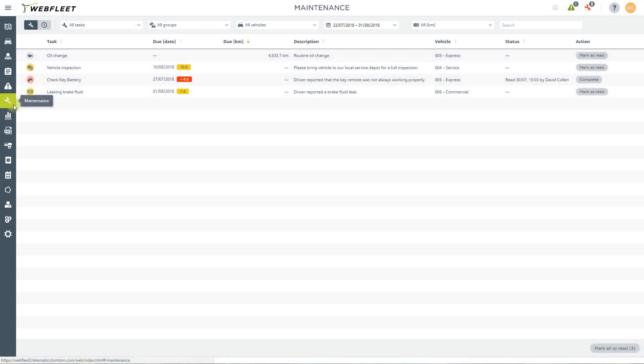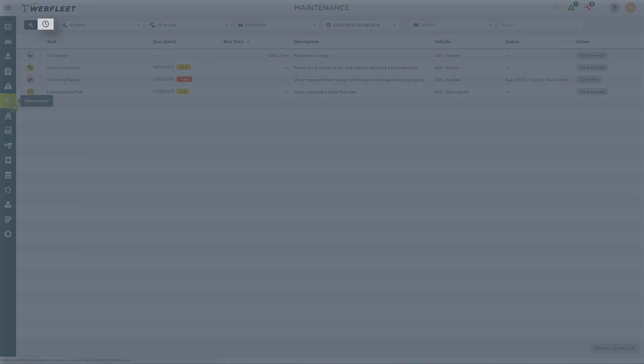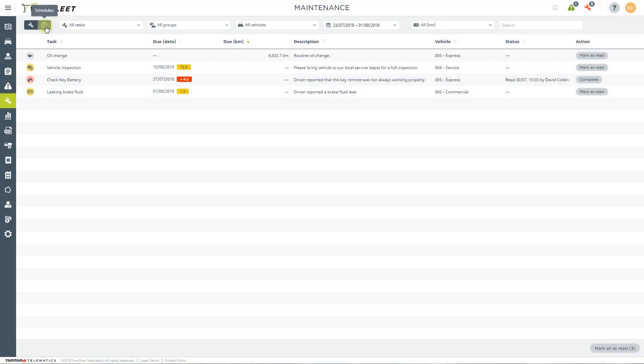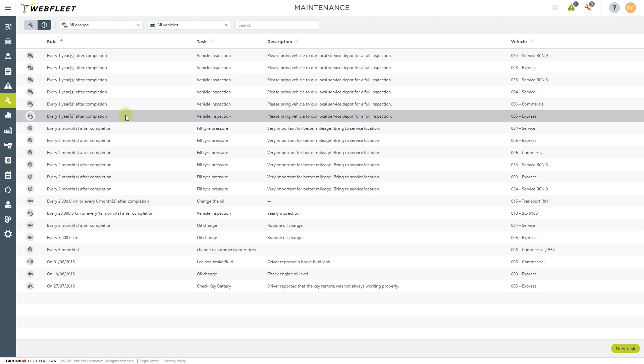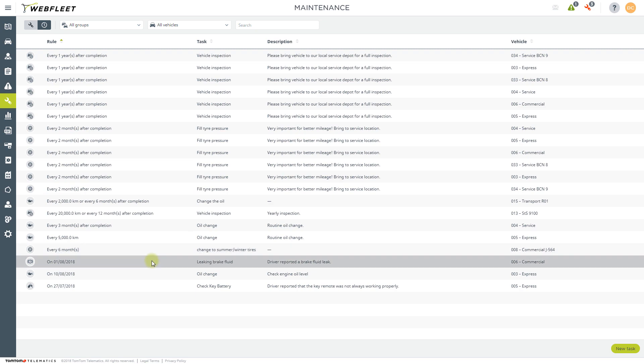In the Maintenance section, you can manage your vehicle's service requirements and, as a result, can potentially reduce maintenance downtime and repair costs. Go to the Schedules view to manage maintenance tasks. Here we see the same task scheduled for a series of vehicles, and down here is a one-time task created for a single vehicle.